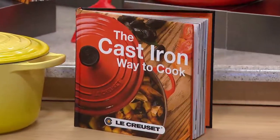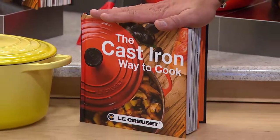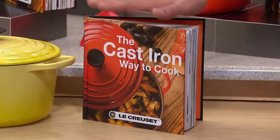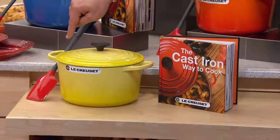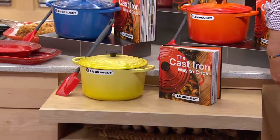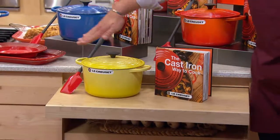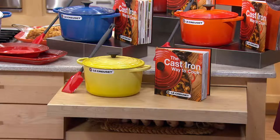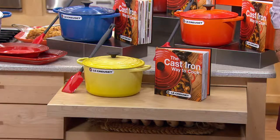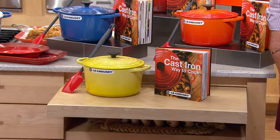I cook from this book a lot and love these recipes. If you were to go to lecreuset.com to buy this cookbook, this deep French oven, and the spatula, you would pay $475. We have this identical package today for only $294, but we'll make that even easier — five easy payments on your credit card and free shipping and handling.